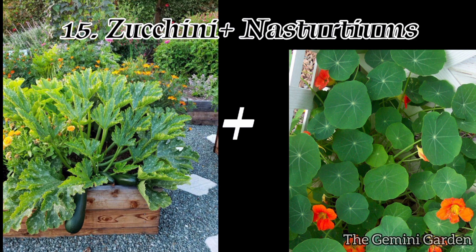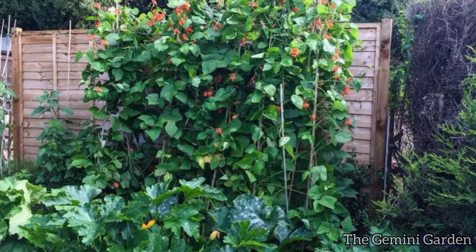Number fifteen: zucchini and nasturtiums. Nasturtiums attract pollinators and repel pests harmful to zucchini, such as squash bugs and cucumber beetles.